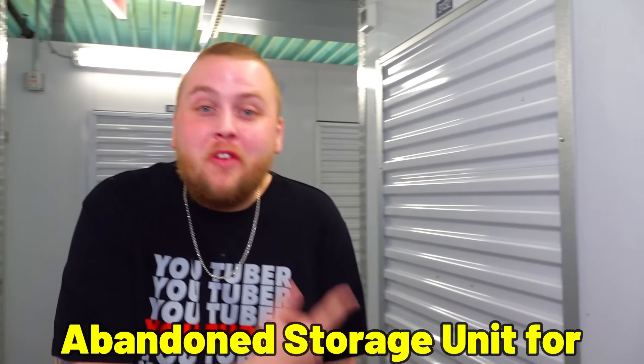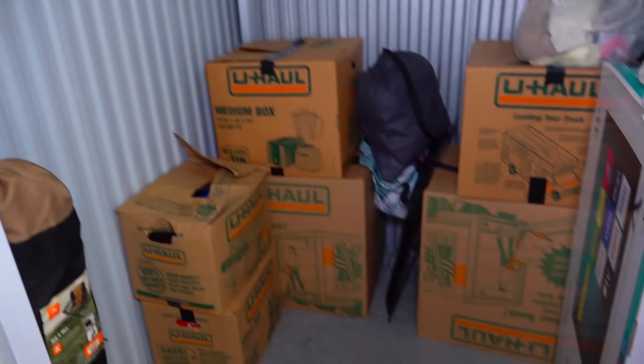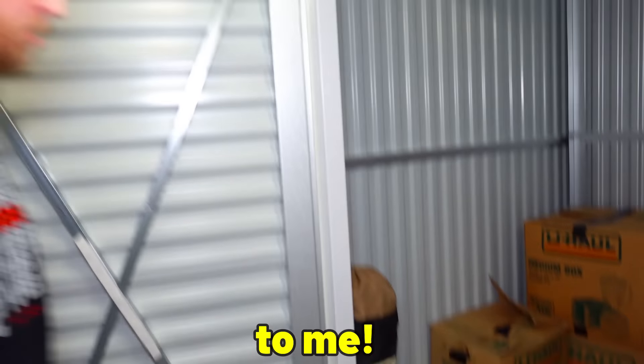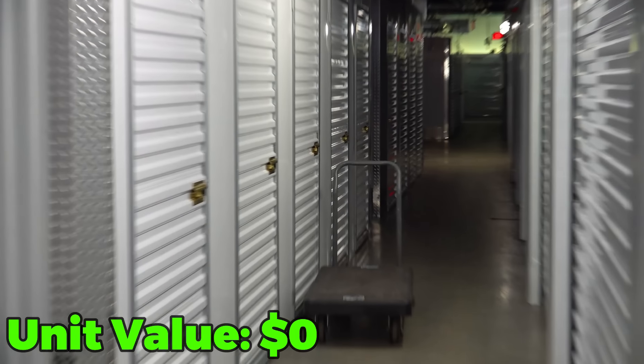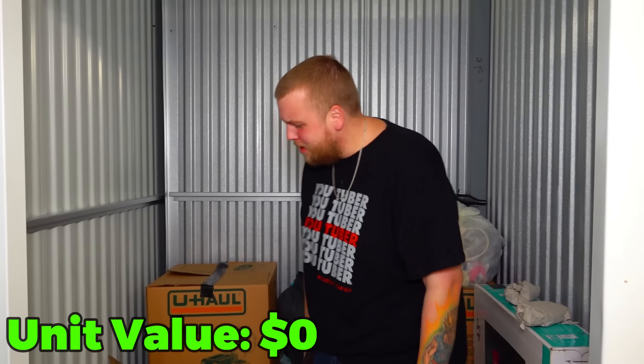We just won this five by five abandoned storage unit for $90. Check this guy out. Look at these boxes. One, two, three, four, five, six mystery boxes — and a TV box — let's see what we got. The reason we bid on this one is because there's another unit right down there that we really wanted. This one was right in the same place and it was less than a hundred bucks, so why not?